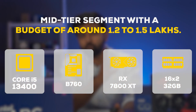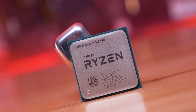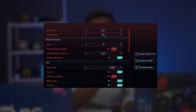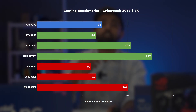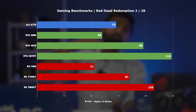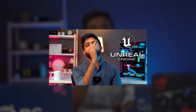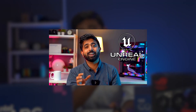Moving on to the mid-tier segment with a budget of about 1.2 to 1.5 lakhs, we think the RX 7800 XT combined with the i5 and Ryzen 5 makes a great choice. The 7800 XT is a brilliant card — from content creation to gaming, you'll struggle to find a better value option unless you're involved in 3D development and apps like Unreal Engine, for which we have a separate video with more detailed recommendations.